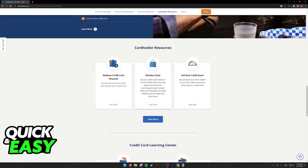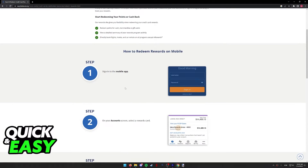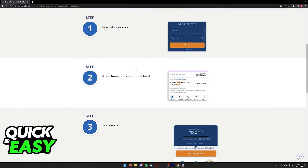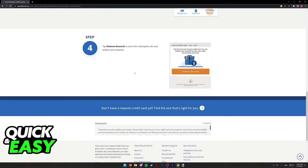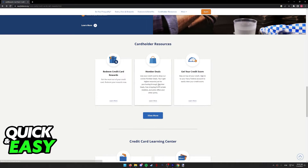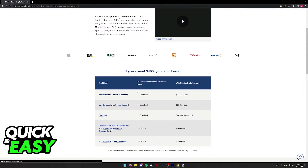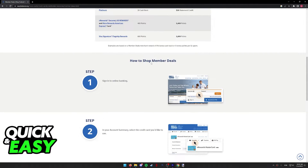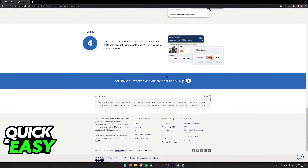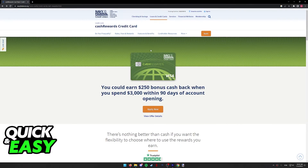All you have to do then is select the specific resource that you would like to use, click Learn More, and you will be redirected one more time to a page that tells you how to use that specific feature. You can do this with any feature listed — you will always be redirected to a page describing how to use the feature and if it is valid for your specific card. Simply follow the instructions and you will be able to use your Cash Rewards Card.